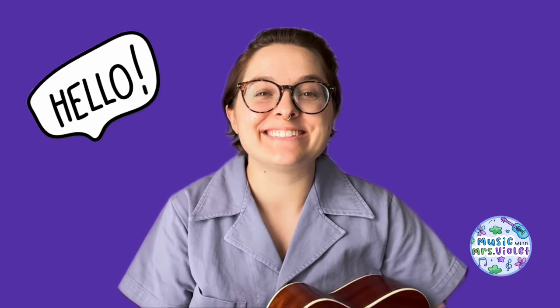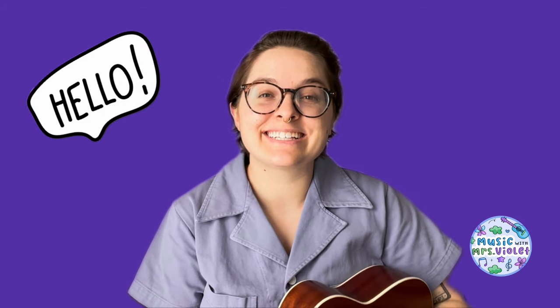It's music with Mrs. Violet. What's your name? So glad to have you here. We'll sing and be happy that we're all here together again.